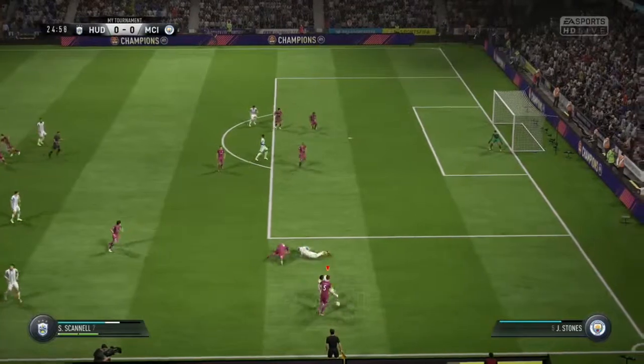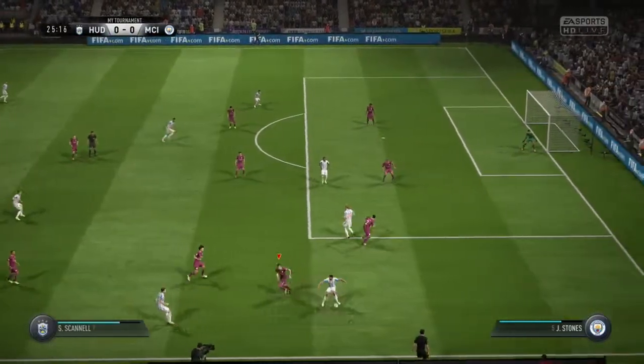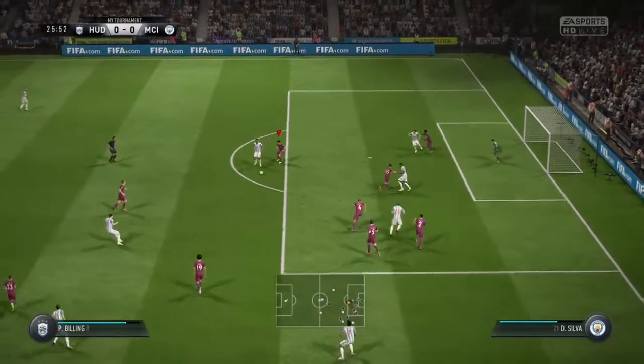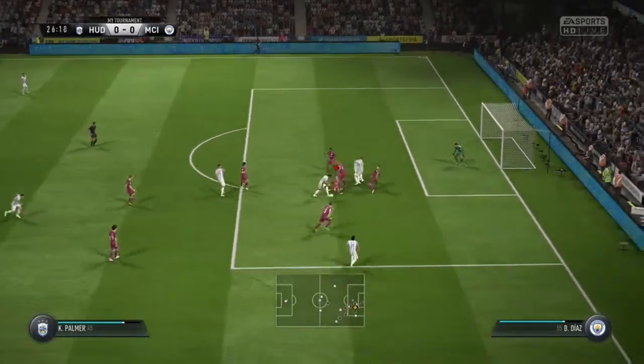He's cut that out well — well read. Proper tackle that. He's got his shot off now.